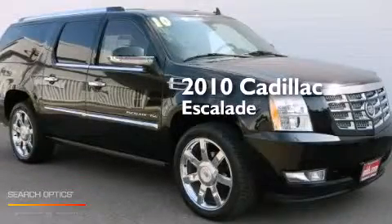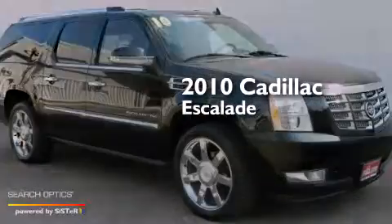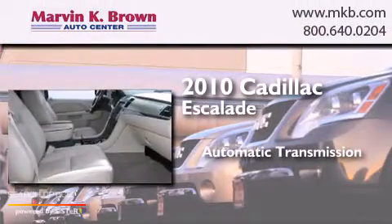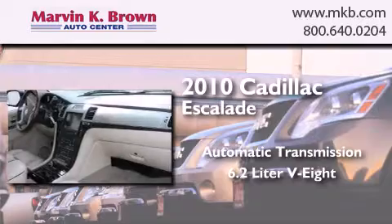This is a brand new 2010 Cadillac Escalade. This SUV has an automatic transmission and a 6.2-liter V8.